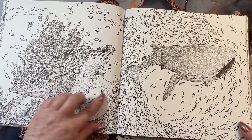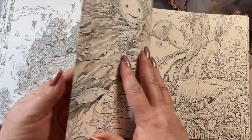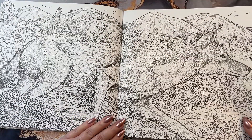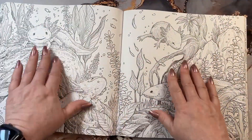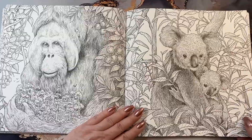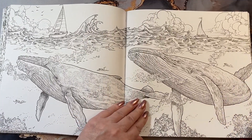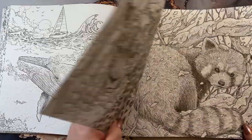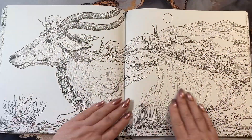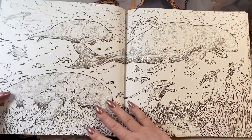Then we have the turtle that's on the front cover. This is a whale, I believe. These are cute. A couple of bears. More whales — that would be a pretty picture all finished. Another kitty. A panda. Red panda. That would be a pretty picture too. They're all going to be pretty when they're done.